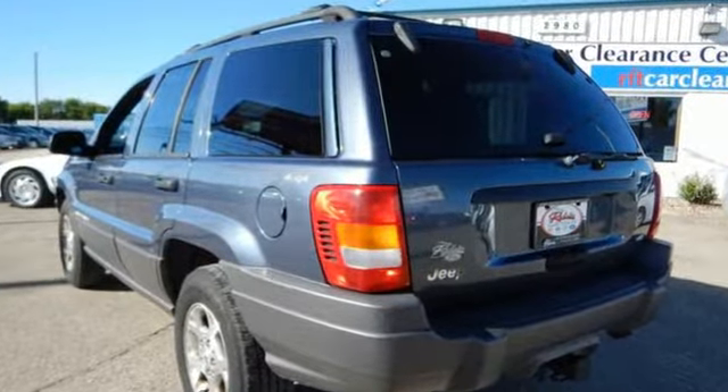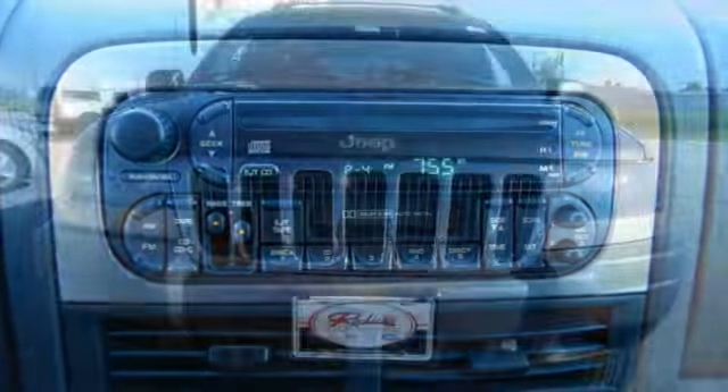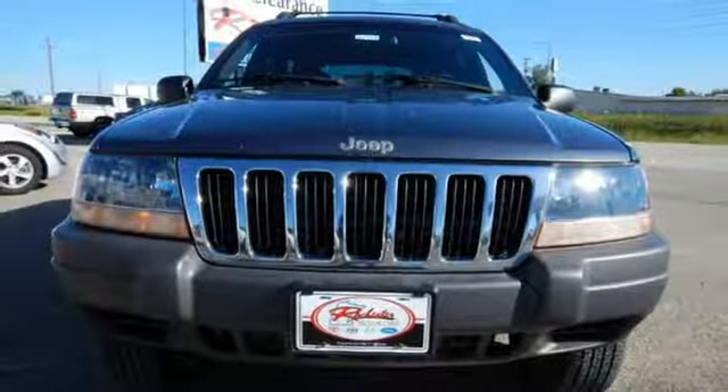This Grand Cherokee is powerful enough to climb mountains, yet smooth and safe enough to give you and your family complete peace of mind. Take it for a test drive today.